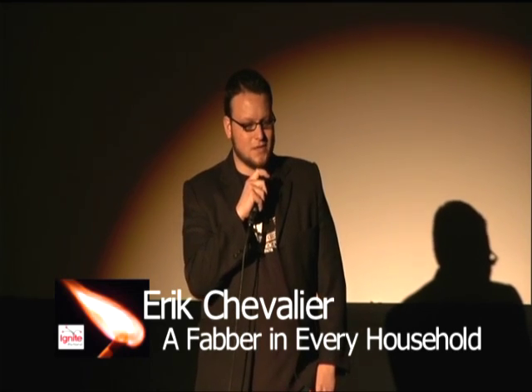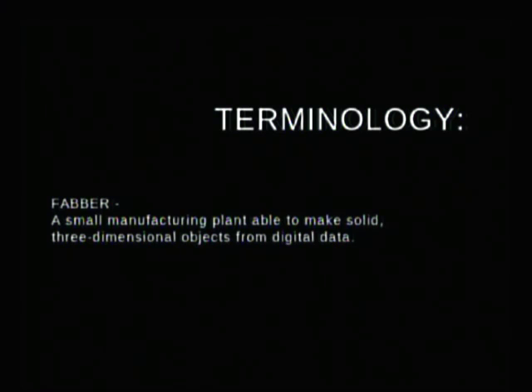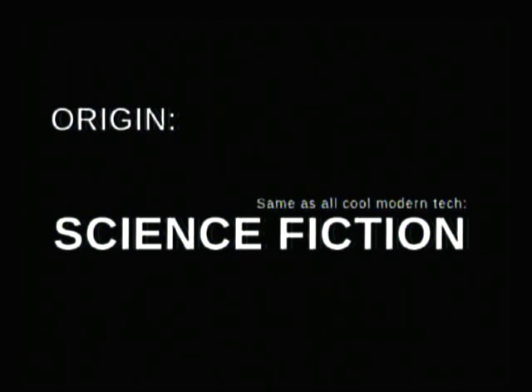One of the tools in doing that is a faber, which is a small manufacturing plant that you give raw material and digital plans, and it prints out a real physical object for you to use. Just like most of our modern, cool, daily-use technologies, such as cell phones and jet packs, fabers come from science fiction.